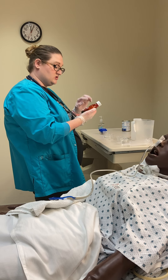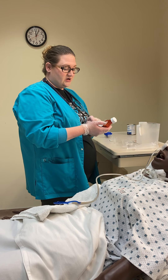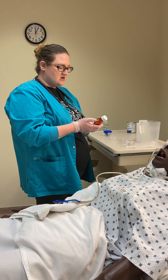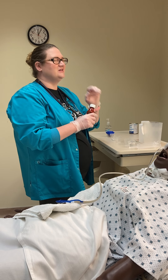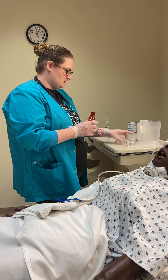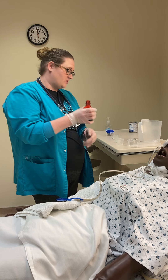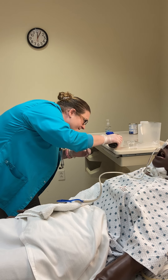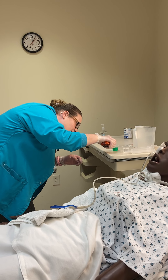I'm going to do my third med check for my guaifenesin — it's not expired and it's 100 milligrams per 5 ml. I need to give 500 milligrams, so I'm going to give 25 ml. I'm going to cover the label of the medication in the palm of my hand if it's coming from a bottle so that I don't ruin the integrity of the bottle.